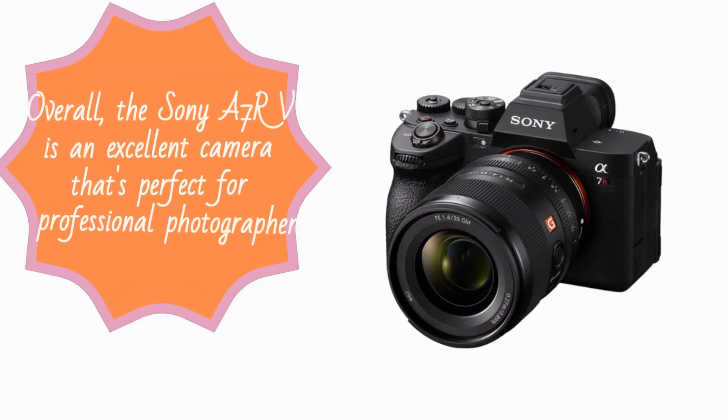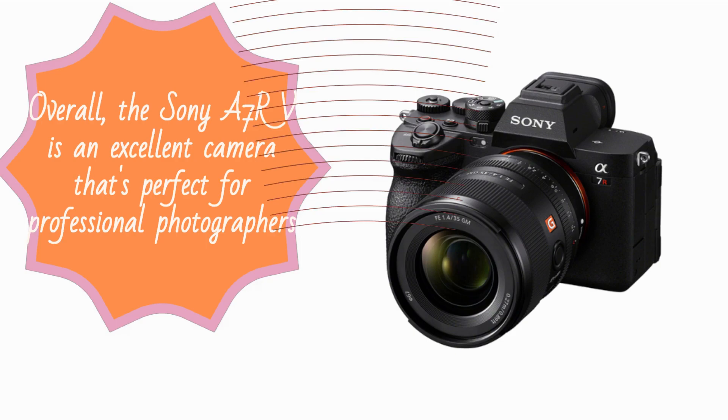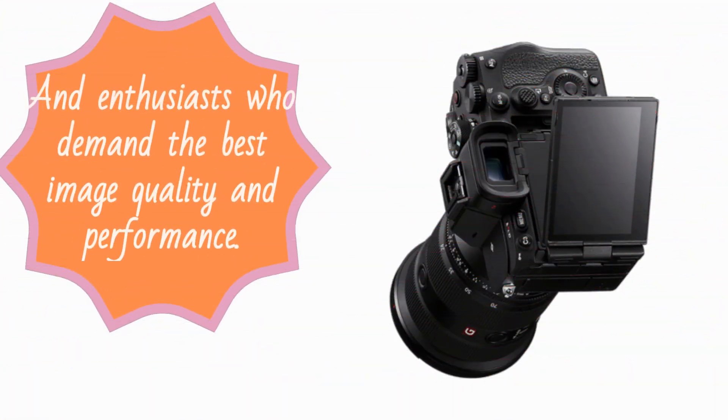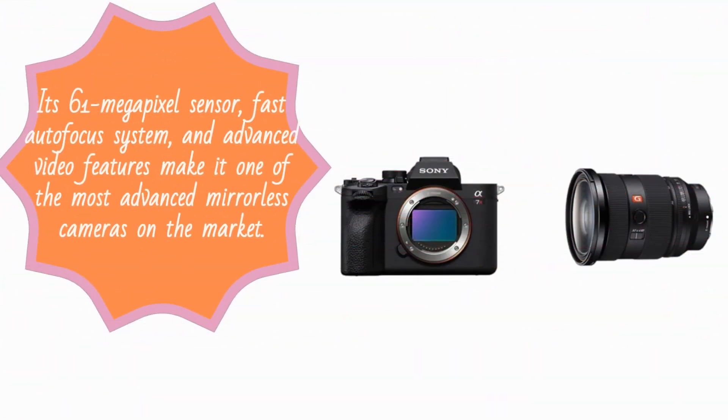Overall, the Sony A7RV is an excellent camera that's perfect for professional photographers and enthusiasts who demand the best image quality and performance. Its 61-megapixel sensor, fast autofocus system, and advanced video features make it one of the most advanced mirrorless cameras on the market.